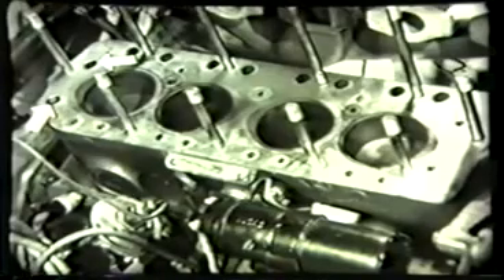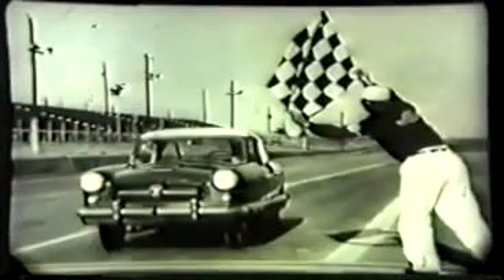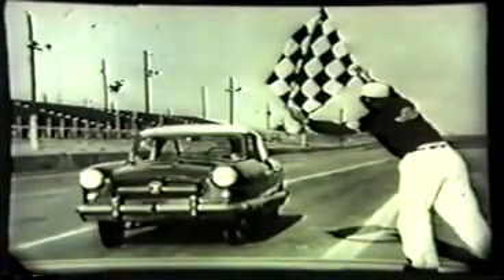For economy, the Metropolitan has averaged as high as 41.57 miles per gallon in a controlled 24-hour non-stop test under ideal conditions. During this NASCAR supervised test, not one quart of oil or a drop of water was added, and no adjustments or repairs were needed.